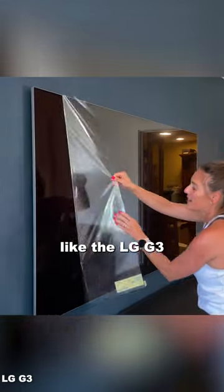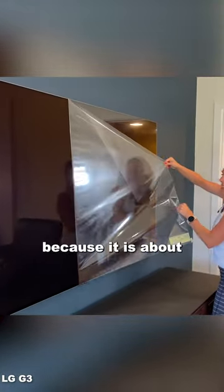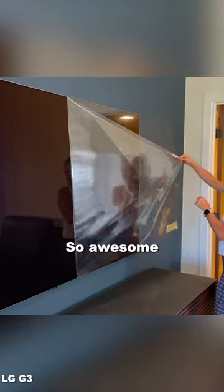A couple of the newer OLED TVs, like the LG G3, look really cool when on the wall because it is about three quarters of an inch thick. So awesome looking TV.